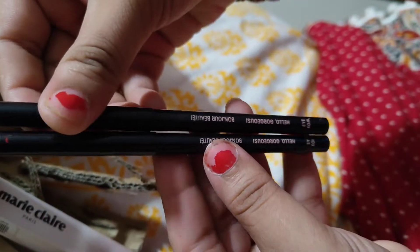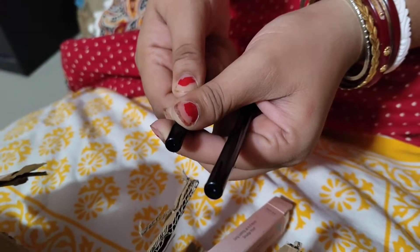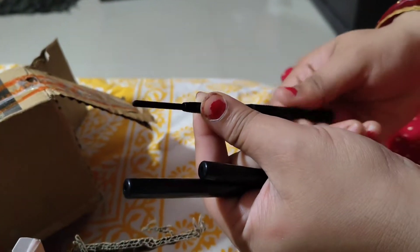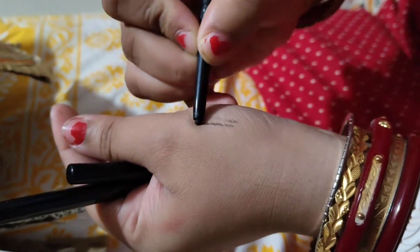I am very happy to buy makeup items. I have a very nice product. I am looking for a big product. I have hand swatches.